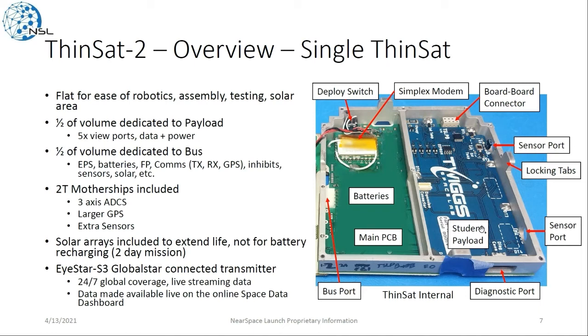You can see the internals of a single Thinsat, with about half the volume dedicated to the payload on the right side and half dedicated to the bus on the left side, with a couple of viewports that the payload would have access to. This is a 1T Thinsat. A 2T would be about twice as thick, with a larger 3-axis attitude control system, GPS, extra sensors, and a larger battery. There are solar arrays on board, but for this two-day mission they were only to extend lifetime, not for full battery recharging. The comms on board is the iStar S3, our GlobalStar-connected transmitter, giving students 24/7 live global coverage to their data, made available live on an online space data dashboard.